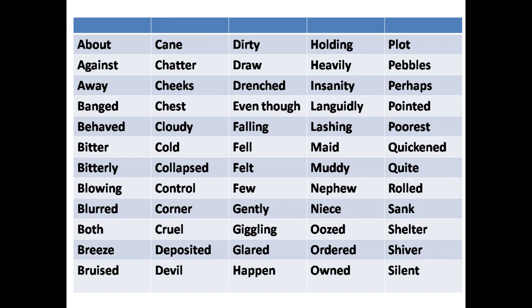Fell, felt, few, gently, giggling, glared, happen, holding, heavily, insanity, languidly, lashing, made, muddy, nephew, niece, oozed, ordered, owned, plowed, pebbles, perhaps, pointed, poorest, quickened, quiet, rolled.